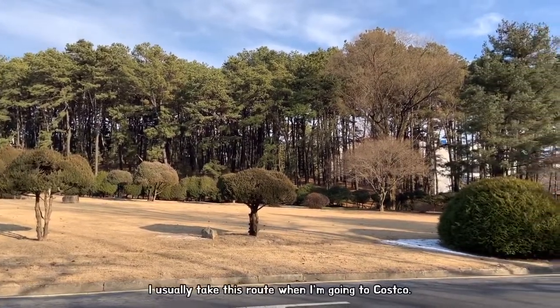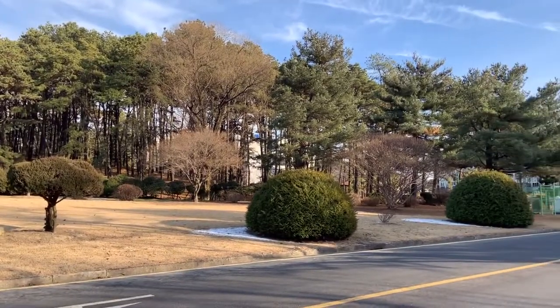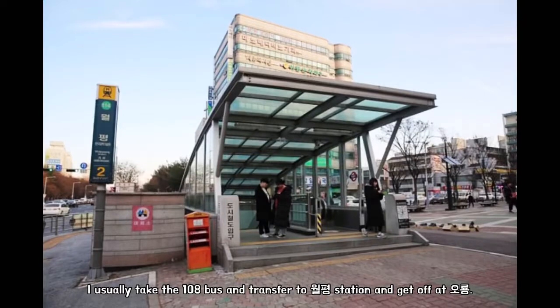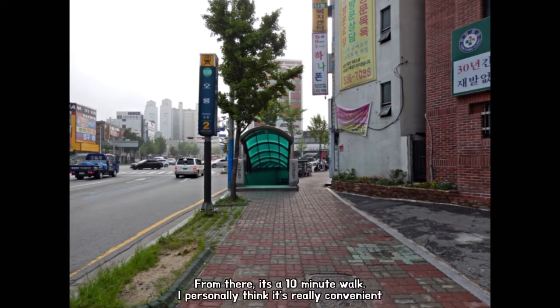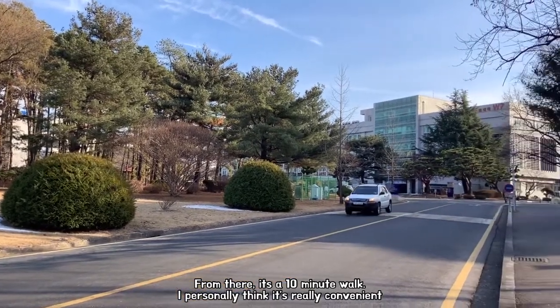I usually take this route when I'm going to Costco. I usually take the 108 bus and transfer to Walpyeong station and get off at Horyong. From there, it's a 10-minute walk. I personally think it's really convenient.